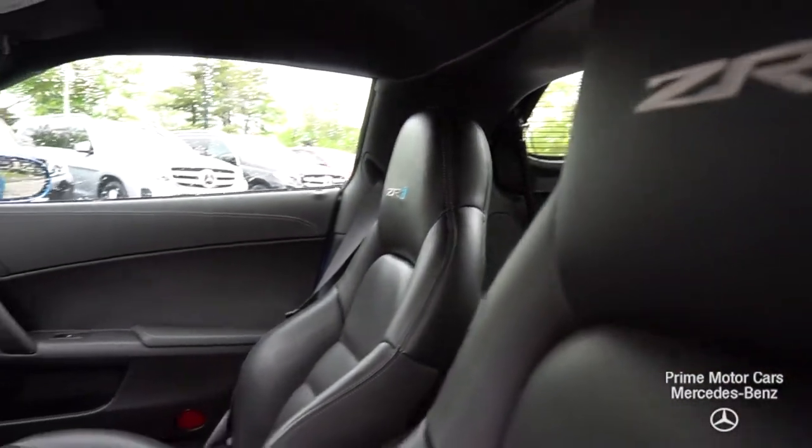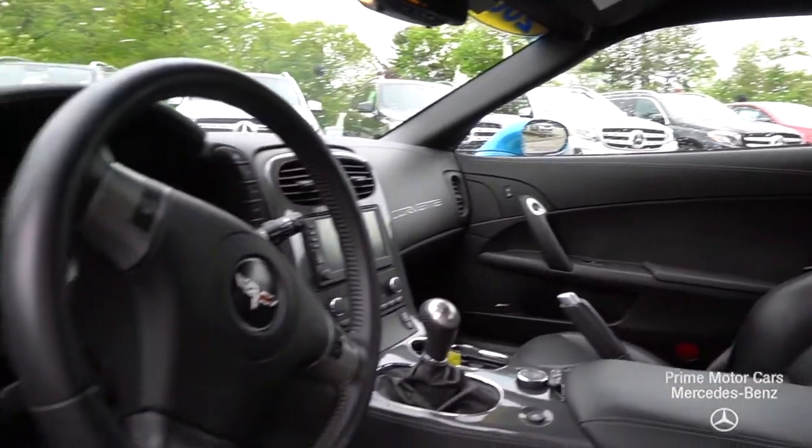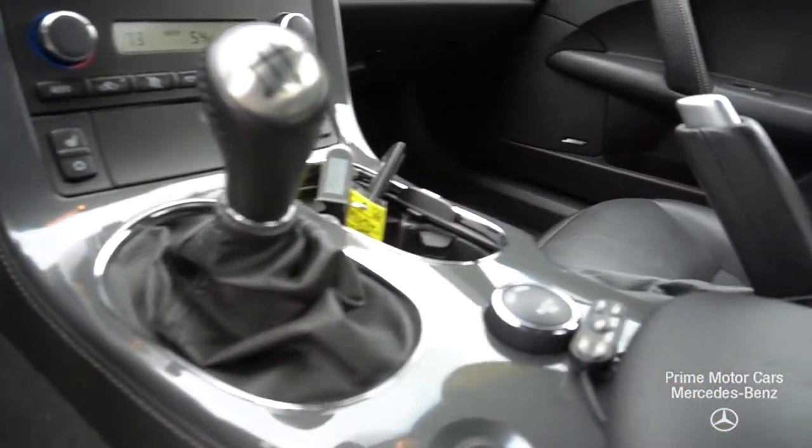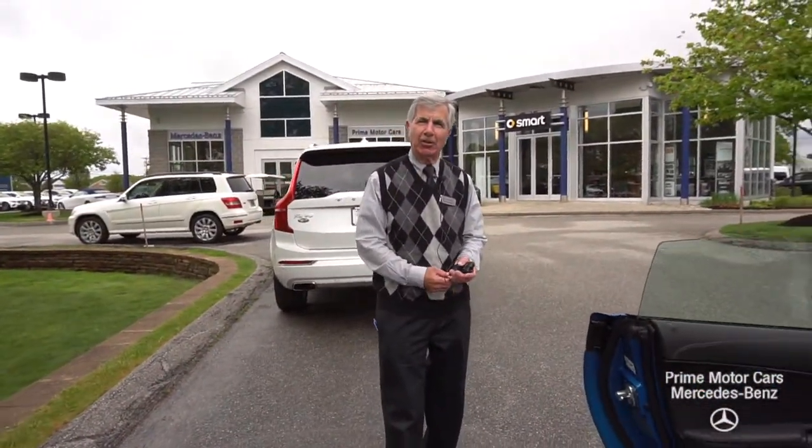So I do hope that this gives you a little insight into the car and the condition. And I look forward to hearing back from you. So thank you very much. I appreciate it, Bill. Have a great day.